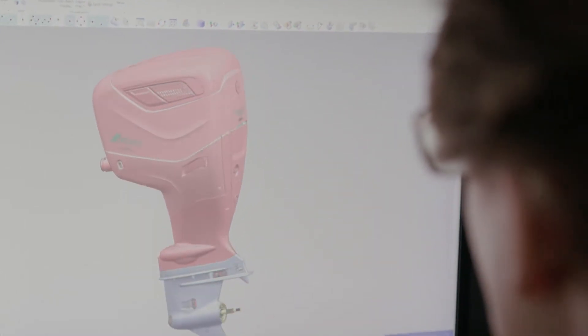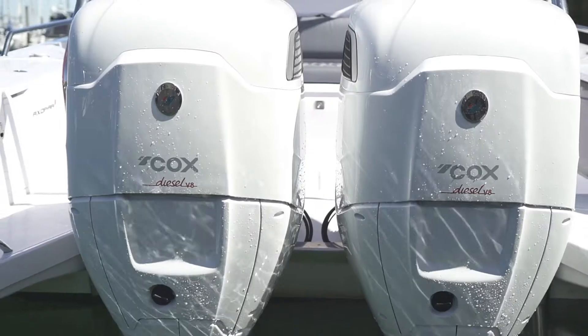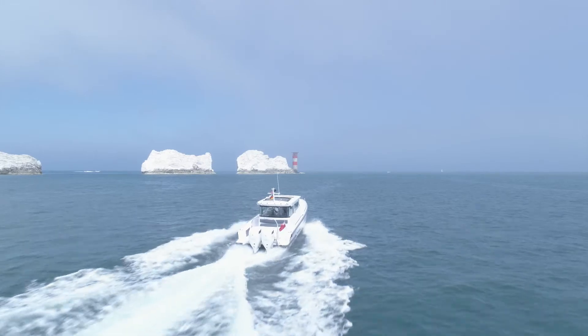The common rail fuel system also allows Cox's engineering team to control the combustion process to make it as clean, quiet and smooth as a petrol outboard, so Cox's customers can enjoy all the benefits of diesel without compromise.